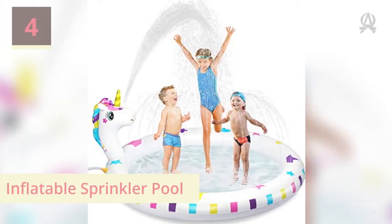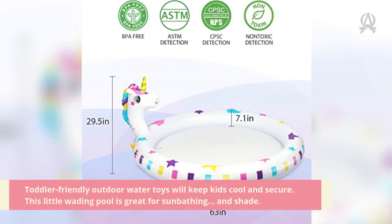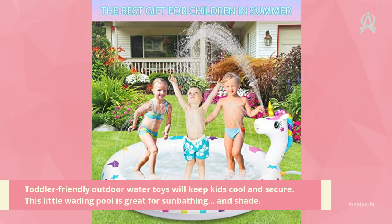Number four: Incredible Springboard Pools. Toddler-friendly outdoor water toys will keep kids cool and secure. This little wading pool is great for sunbathing and shade.